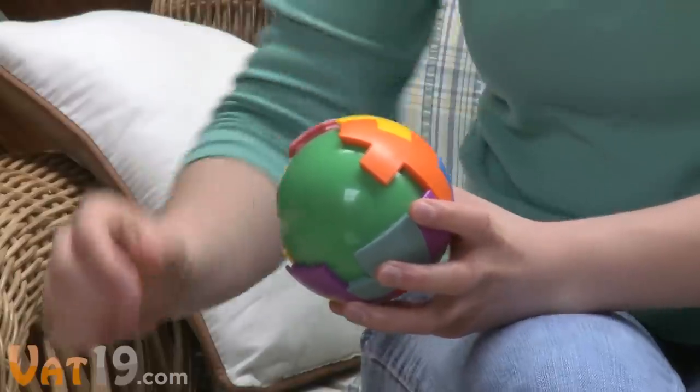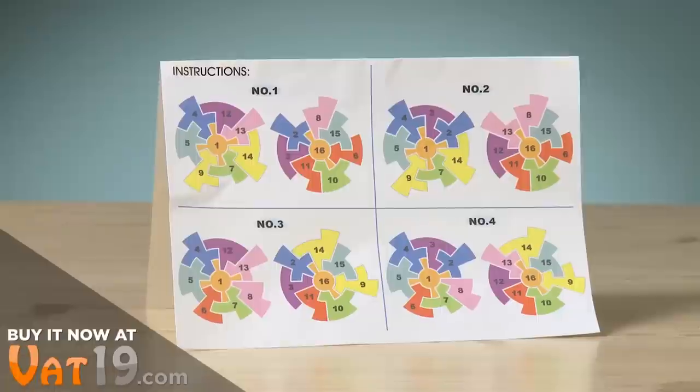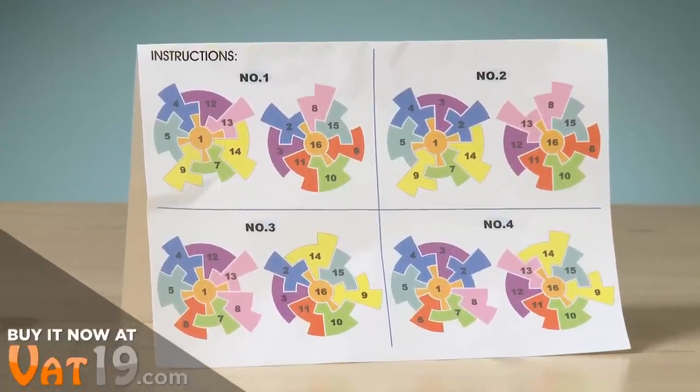There are four possible solutions, but let's just say, good luck with that. If you give up, the instructions reveal the four correct arrangements.